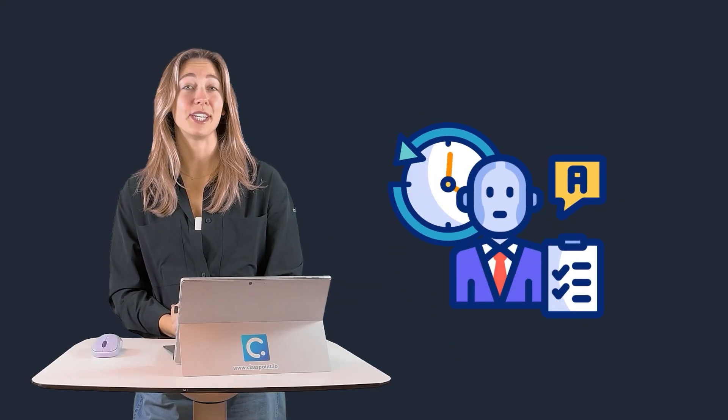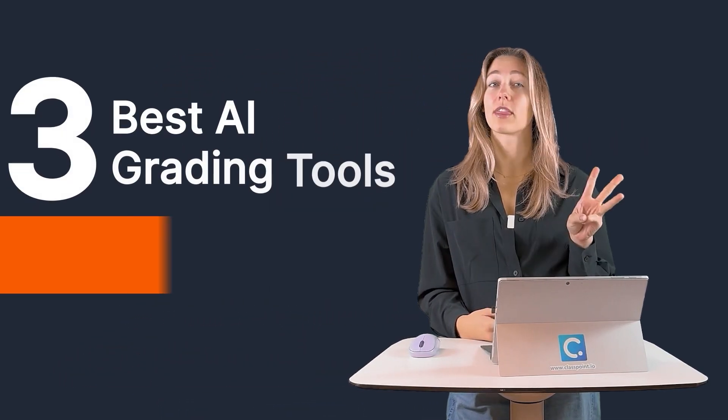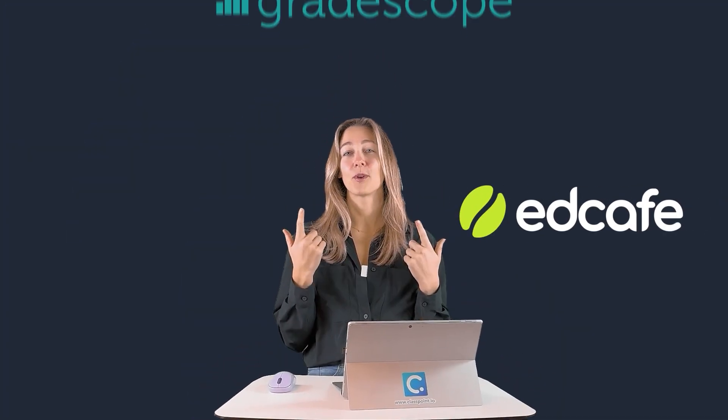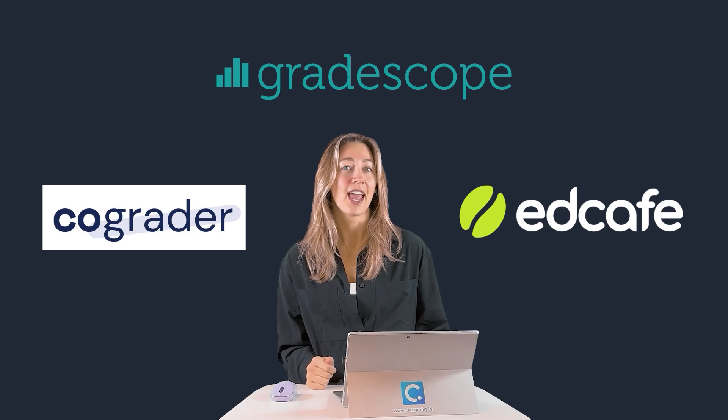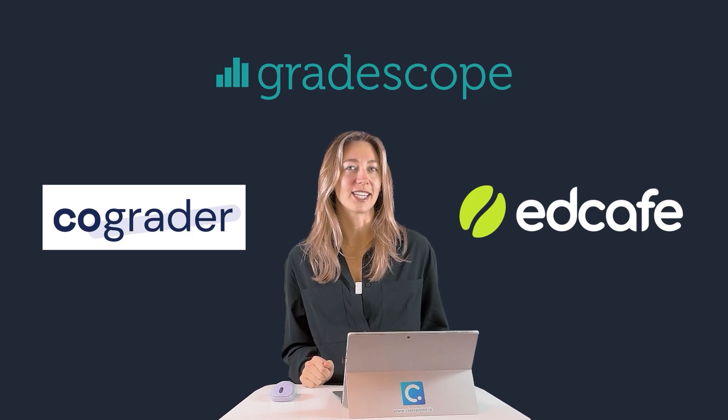Most AI grading tools claim to save teachers hours of work, but do they actually deliver? The real test comes from teachers who use them daily. In this video, we're breaking down three AI grading tools that teachers swear by: EdCafe AI, Gradescope, and CoGrader. Let's break down these tools to see why they stand out and what makes them teacher favorites.